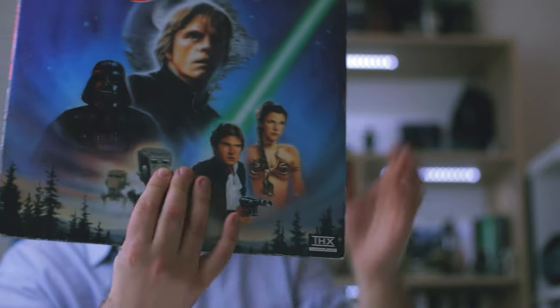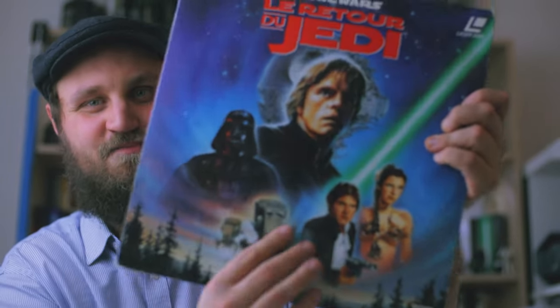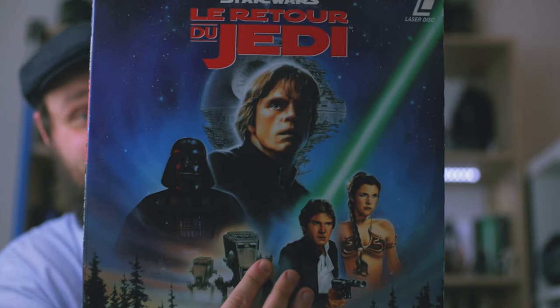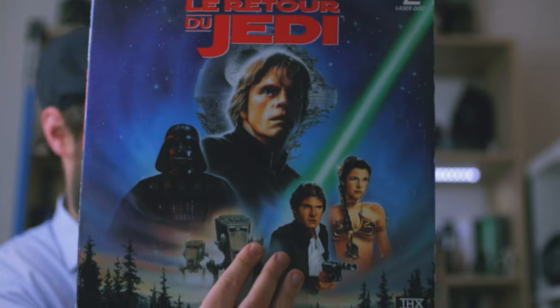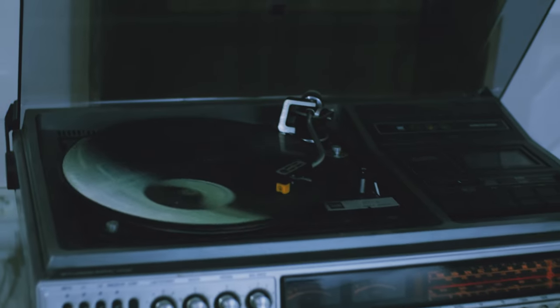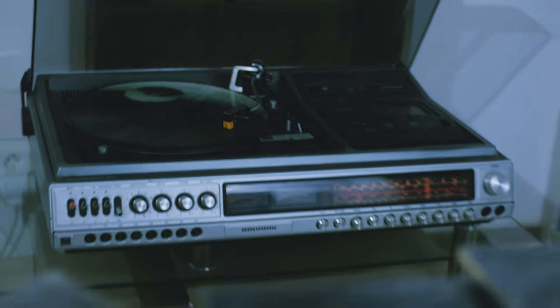I absolutely love these 1995 releases. It's probably for nostalgia reasons, because that's what my uncle had and I loved it as a kid. That's it for my home video collection, but I decided to show you something else from my collection that's very closely related to these Laserdisc releases — and that's my Star Wars soundtrack vinyl records.